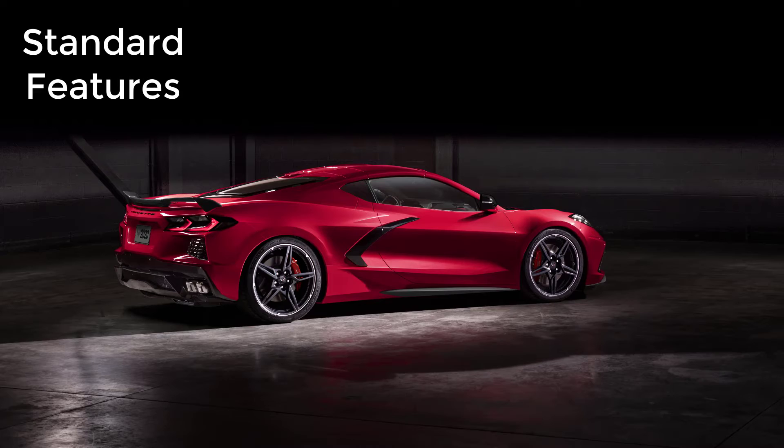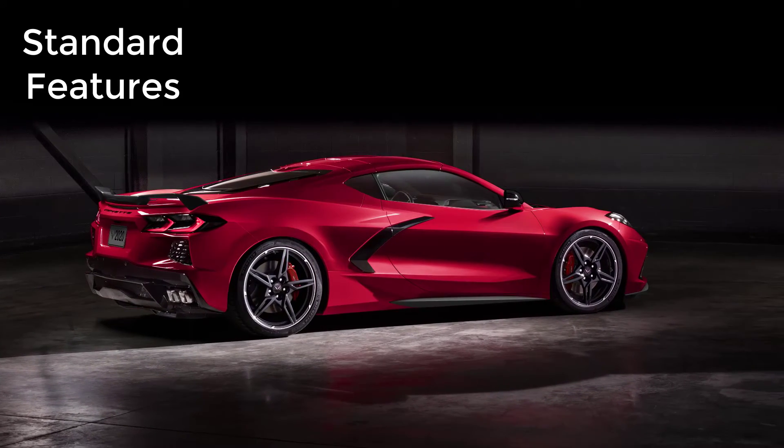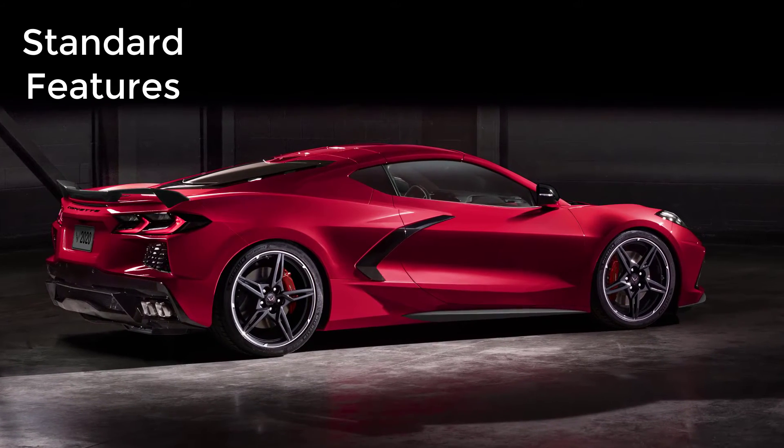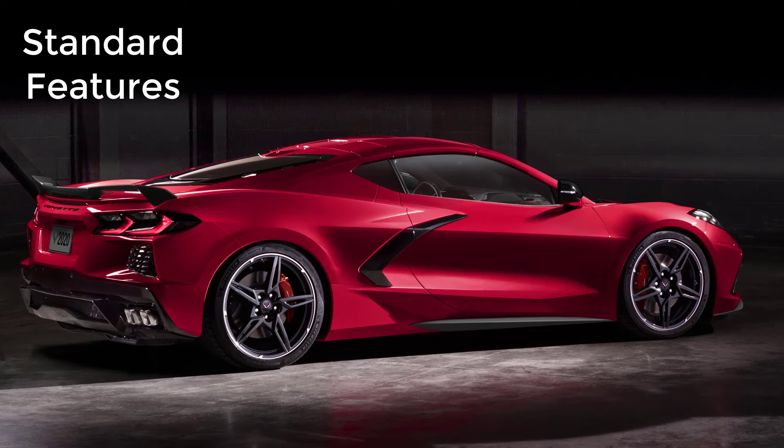Now let's go over the MSRP, standard features, and available packages for the 2023 Chevy Corvette Stingray, starting with the base model 1LT that has a starting MSRP of $64,200.